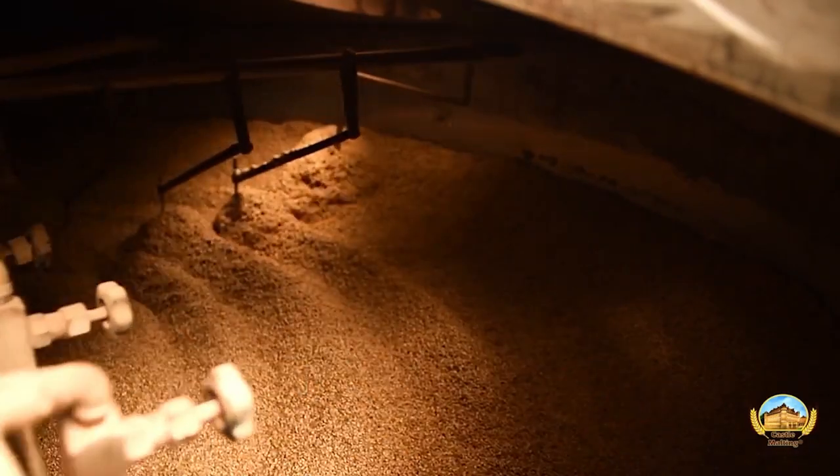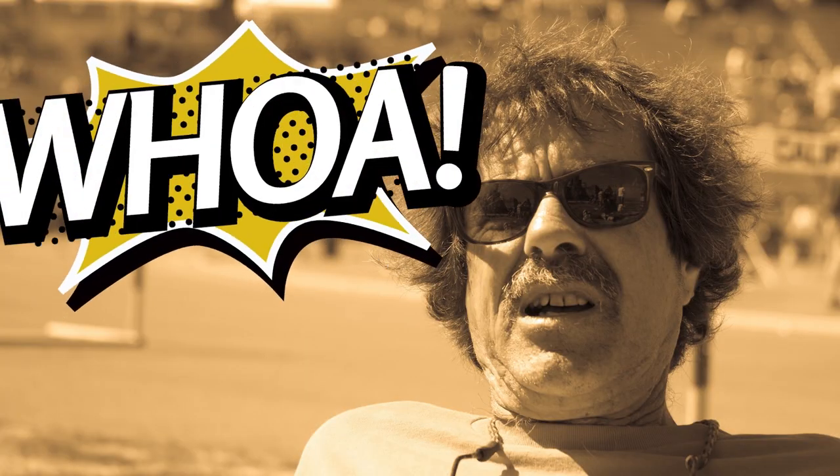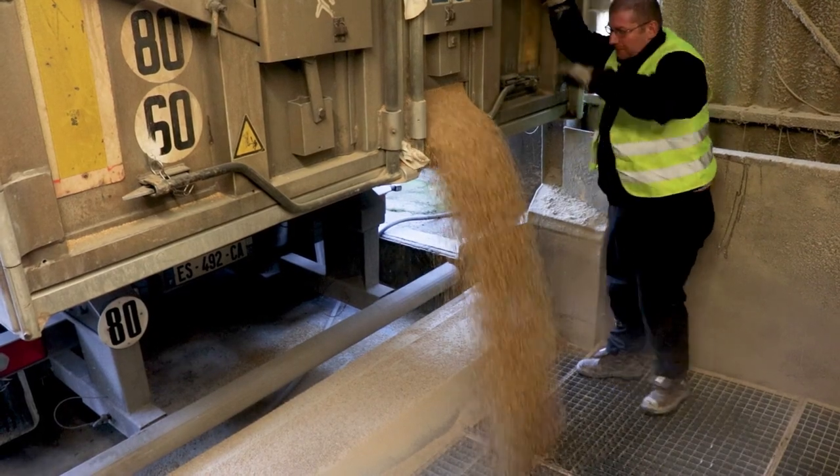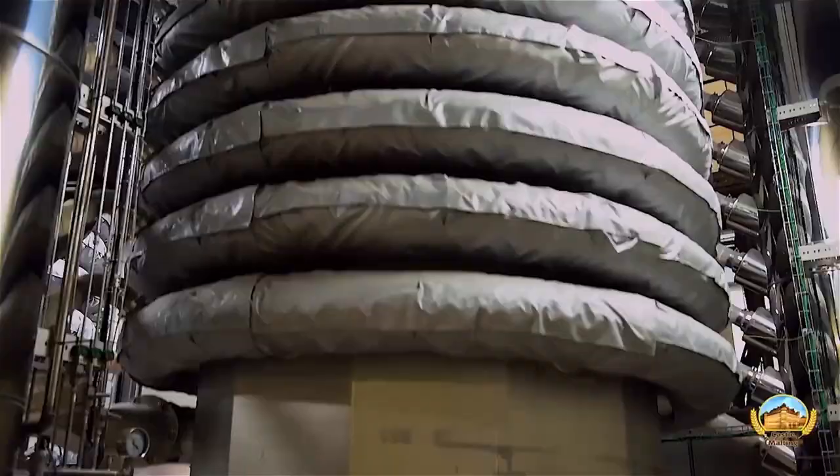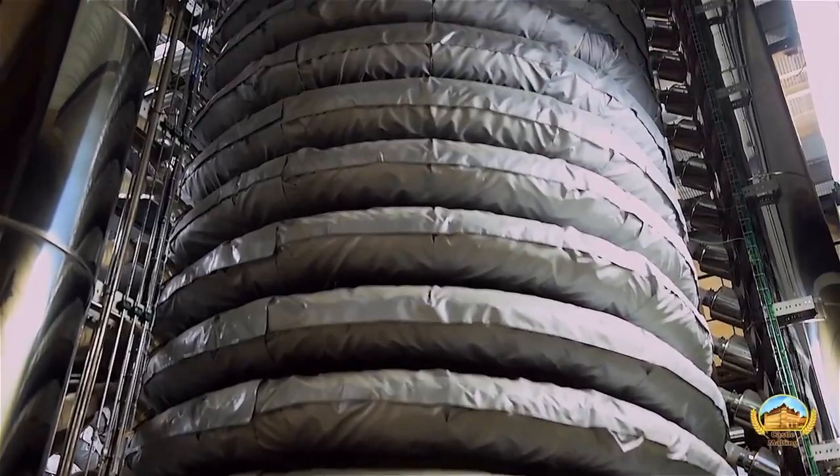However, sometimes brewers still have a hard time understanding how they are to be used. Don't worry — we've got you covered. In this series we show you how to use each and every single one of all of our malts.